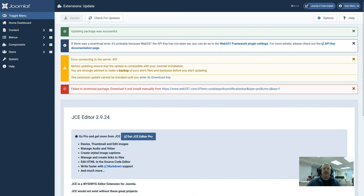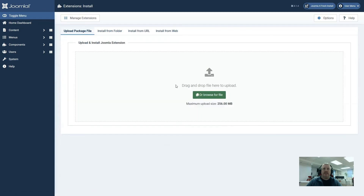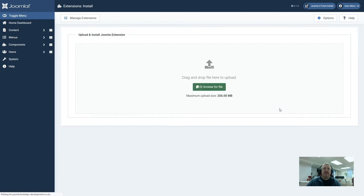We have two options as to how we could update these extensions. The first and best option would be to go onto the websites of the extension creators, get the download key and put it into the relevant extensions. The second option is to download the latest package from the extension creator's website and install it manually. This is what we have done — we go to Extensions and then using the upload package file, install the latest version of the two extensions that need to be updated.